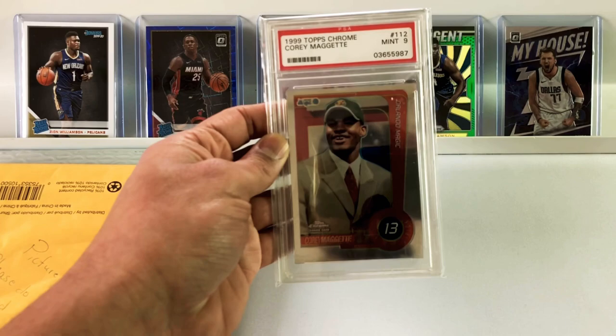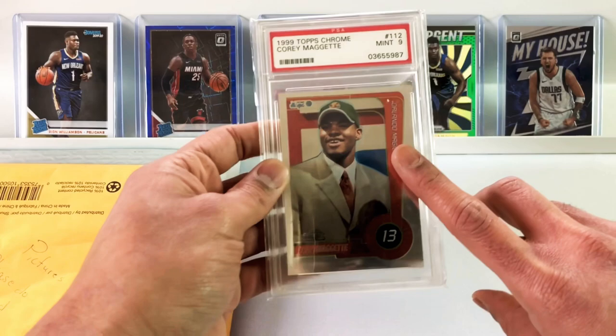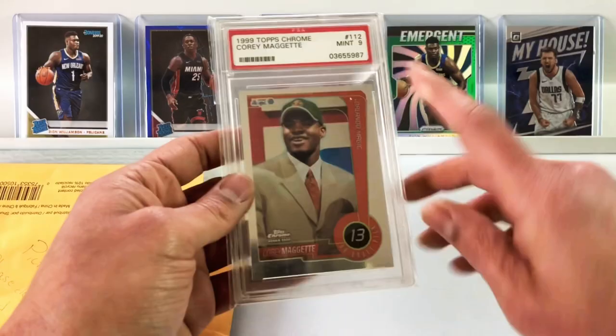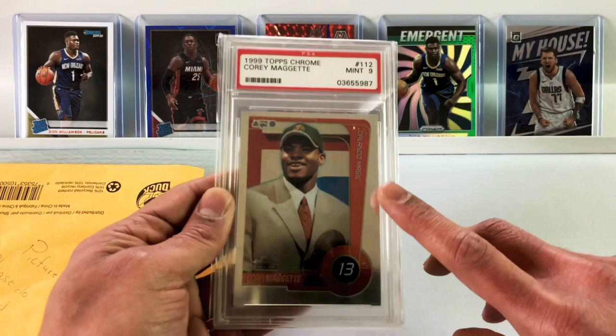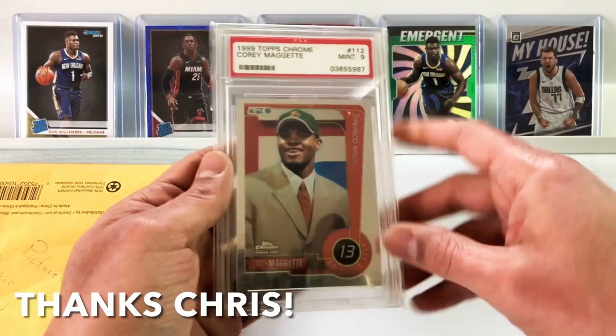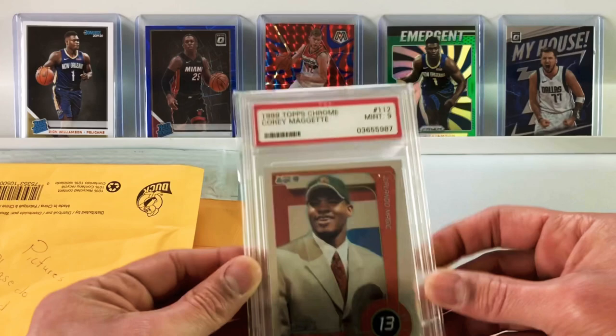Corey Maggette, PSA 9! I was not expecting this — this is a beautiful card. I was a huge fan of the Clippers when Maggette, Brand, Darius Miles, Quinton Richardson, Lamar Odom, Jeff McGinnis, Michael Oluwakandi — all those guys. I love that Clippers team where they're on the cover of Slam magazine. They did the head bump thing — Highlight Machines. That was one of my favorite teams. This is actually the first PSA slabbed gift on the channel. Crispy, crispy cards. Thank you so much, dude. Love it.